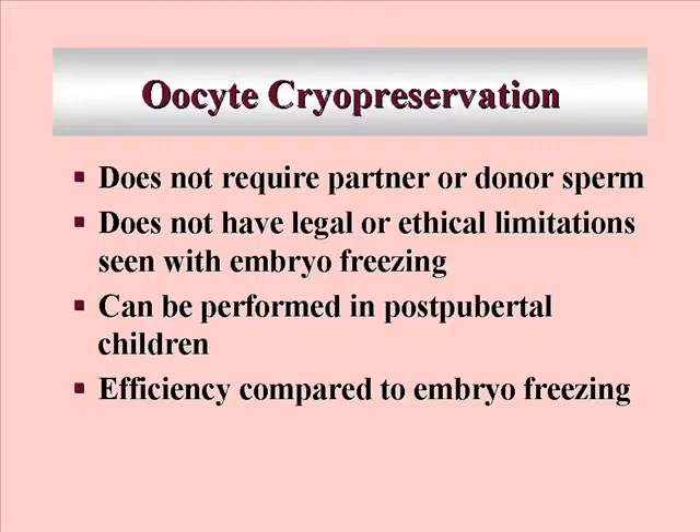Obviously, we don't require a partner or donor sperm to do oocyte freezing. If you have embryo freezing, you're locked in. If you split, we cannot yet split the embryo — two cells for you, two cells for you. In reality it could work, but still legally you can't do that. So oocyte freezing gets around that.